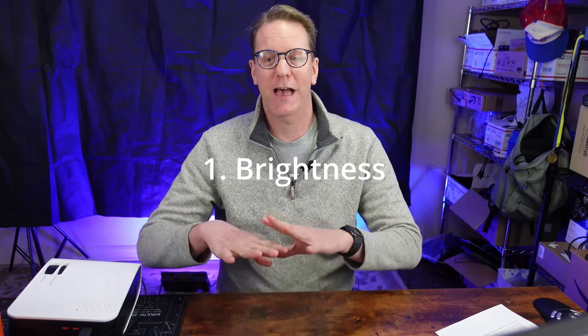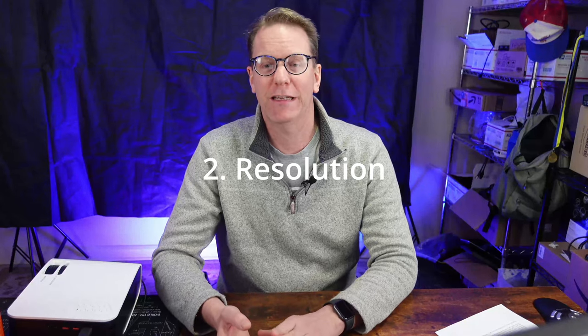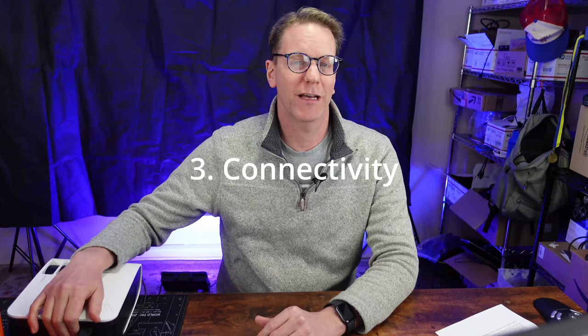Feeling overwhelmed? We've got you covered. Let's go over the four things that are key when picking out a video projector. First, we want brightness. Second is resolution — is it 720p, 1080p, or 4K? Third is connectivity — how many ports and what different types of ports does it have? And last but not least is price.